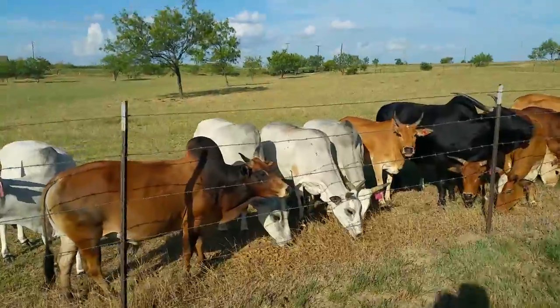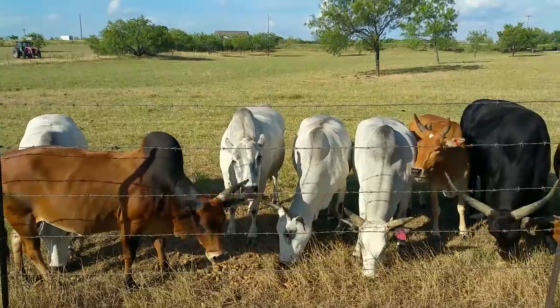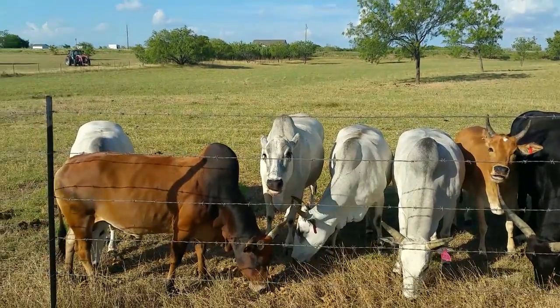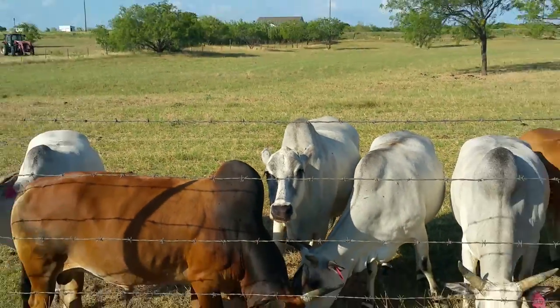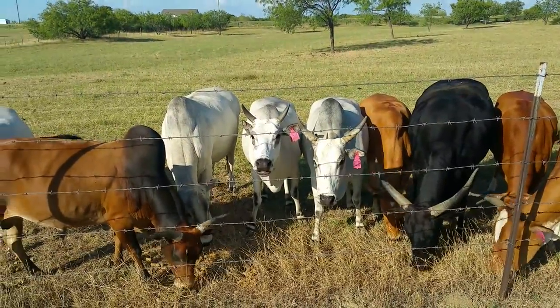I'm going to point these three out to you right here. That is the one on the left right there. She is the dam of these two — they are full sisters.